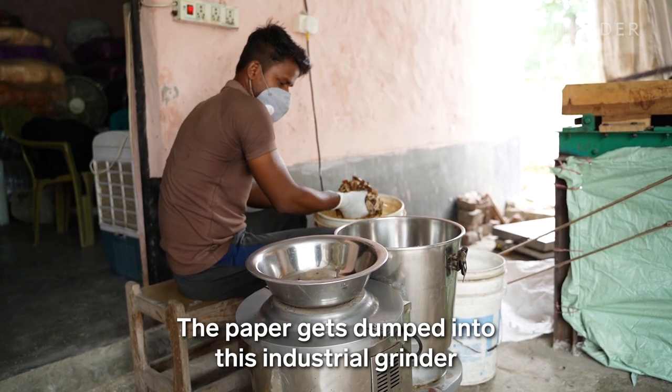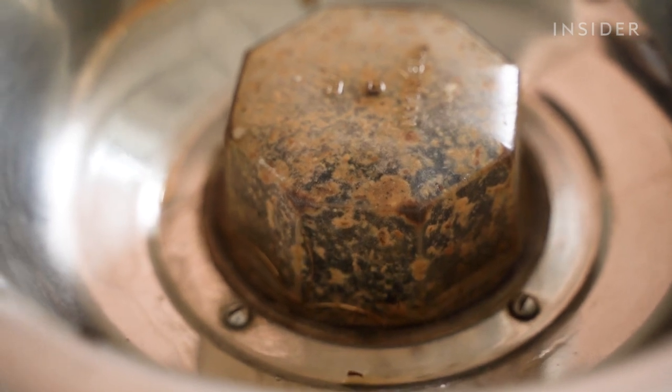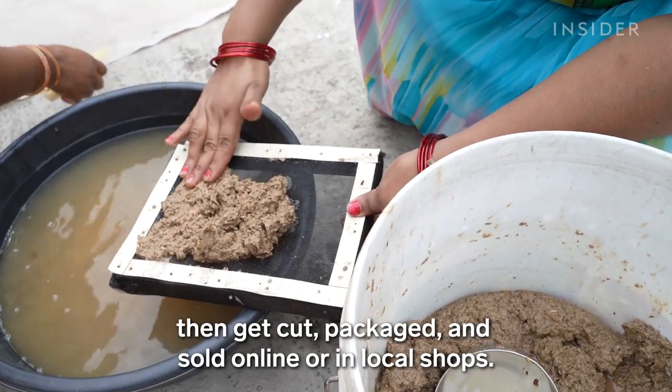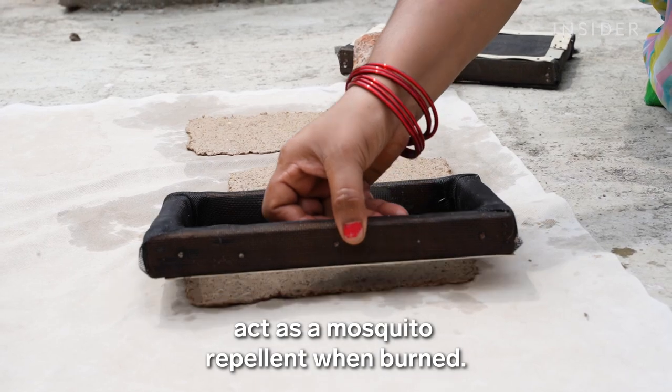The paper gets dumped into an industrial grinder and treated with an organic binder. The sheets dry out in the sun, then get cut, packaged, and sold online or in local shops. The paper and remaining nicotine act as a mosquito repellent when burned.